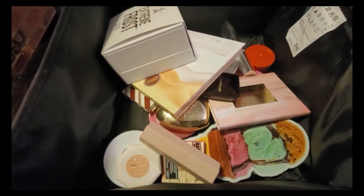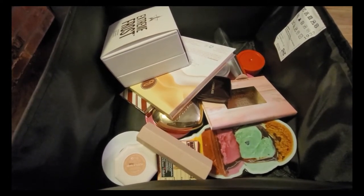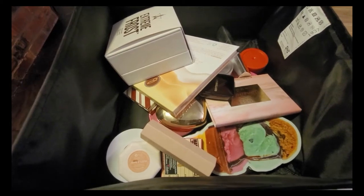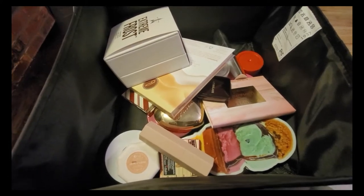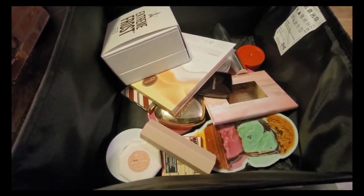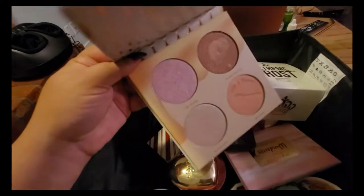Today we are here with all my highlighters and I'm ready to do some decluttering. I think I'm ready — I'm not sure. I'm not a big highlighter person; I kind of just want to keep them. Let's get through them and see what I can give up and what I'm going to keep. If you're interested, keep on watching and give this video a thumbs up.